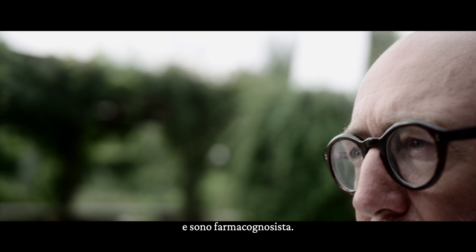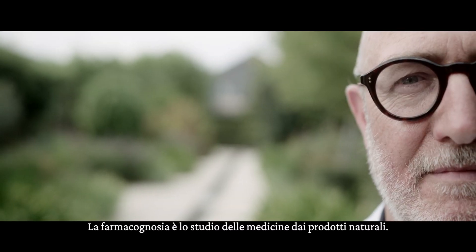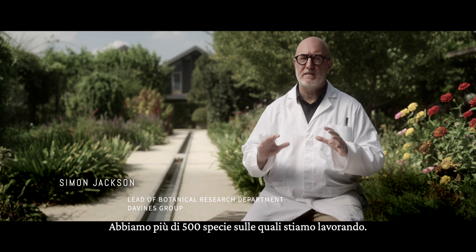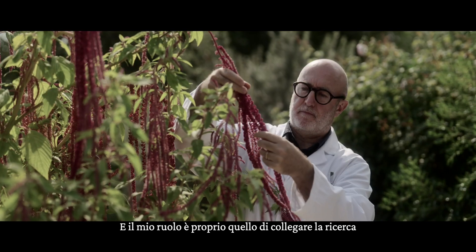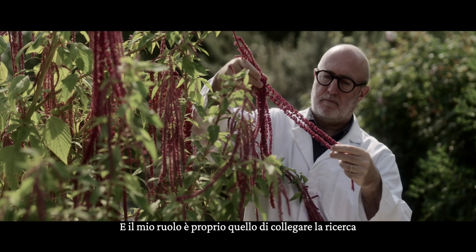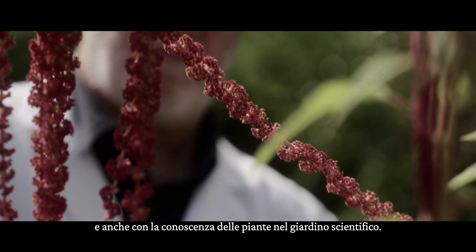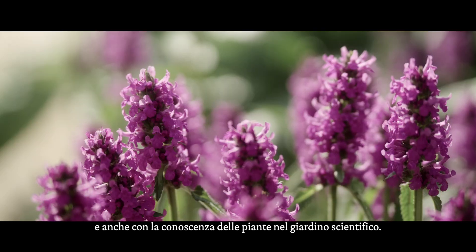My name is Dr. Simon Jackson and I'm a pharmacognosist. Pharmacognosy is the study of medicines from natural products. We have over 500 species that we're currently working on. My role is really the link between the research that's happening in the laboratory, the cosmetic formulations, and the knowledge of the plants in the scientific garden.